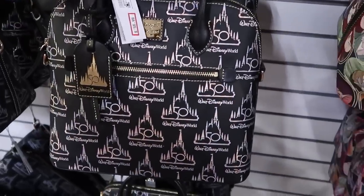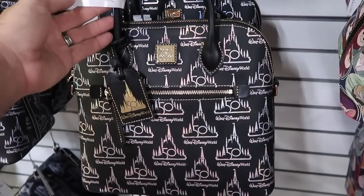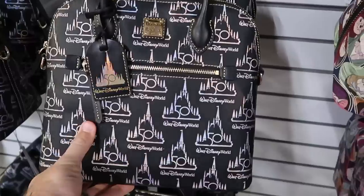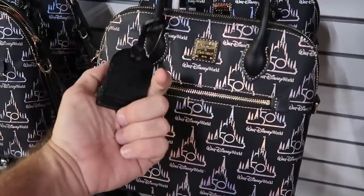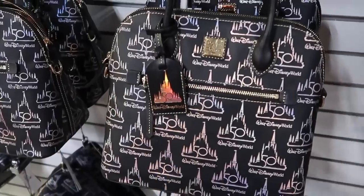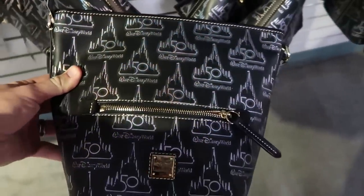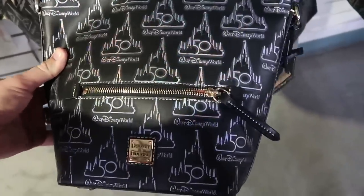And check this out — also Dooney & Bourke, they've got some new bags here. This is the 50th anniversary celebration Disney Dooney & Bourke bag, $158.99 marked down from $318. That is amazing with all the iridescence. You get a leather tag that says Walt Disney World 50th anniversary. They also have it in another size — only $133.99 from $268.